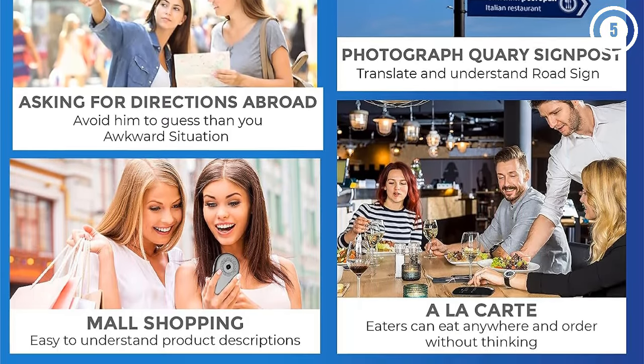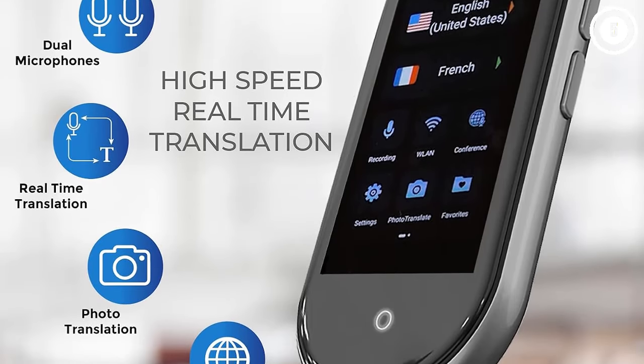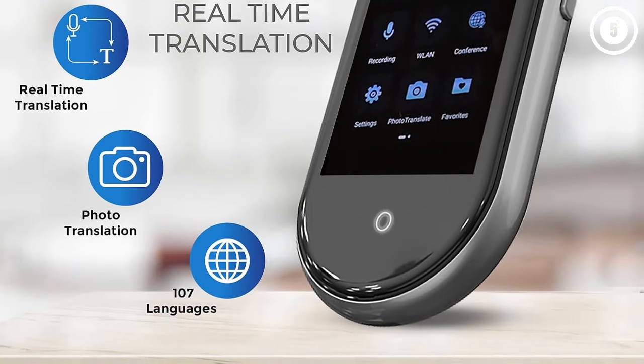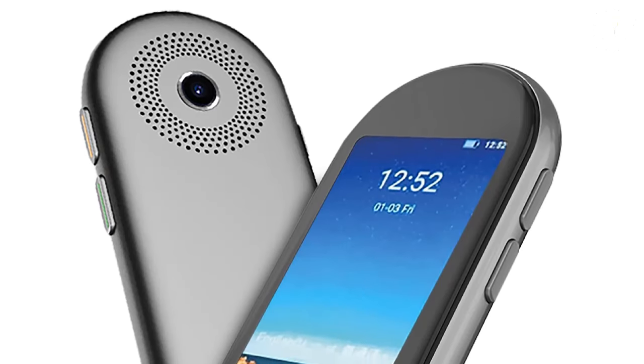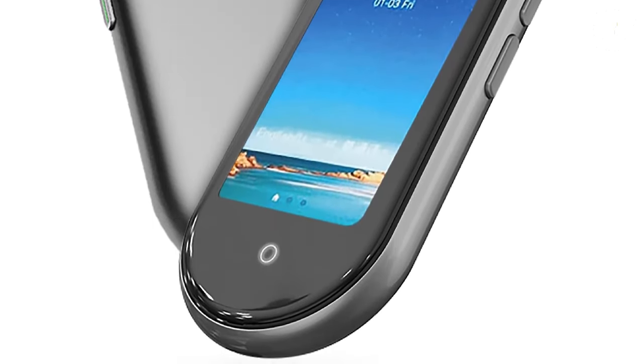Road signs and menus can instantly be translated into 39 languages, so you'll know exactly what local delicacy to try or what interesting events happen to be taking place during your stay. As the name suggests, this impressively compact device fits in virtually any pocket and is easy to stash in a carry-on bag, but probably isn't ideal for travelers with impaired vision.